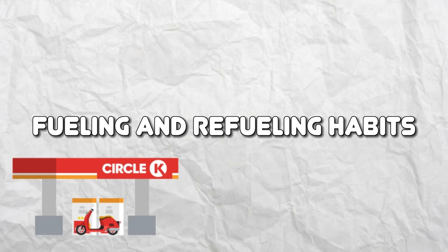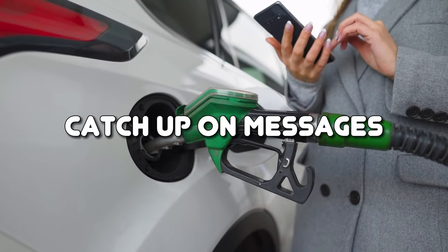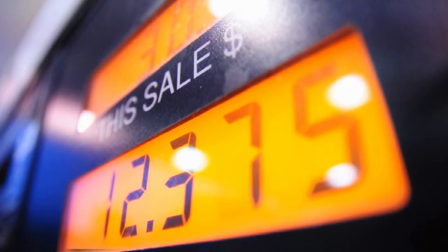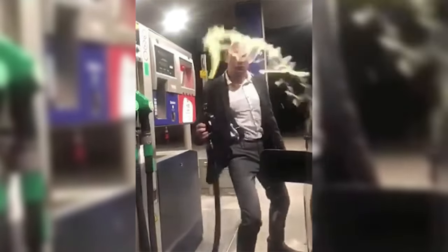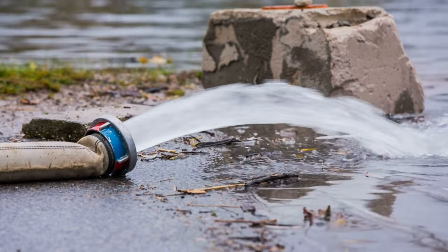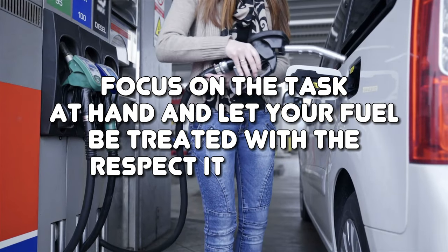Fueling and Refueling Habits. We've all been there — at the gas station, multitasking like a pro, trying to catch up on messages, sip your coffee, and maybe even clean your windshield. But in the midst of this juggling act, you inadvertently become a fuel-wasting magician. Overfilling the tank becomes a grand performance, with fuel spewing out like a never-ending fountain. And let's not forget those epic fuel spillages and improper fueling techniques. So next time you find yourself at the pump, focus on the task at hand and let your fuel be treated with the respect it deserves.